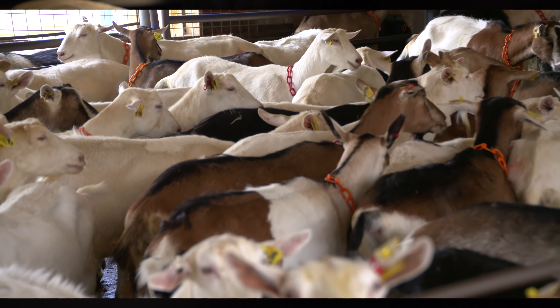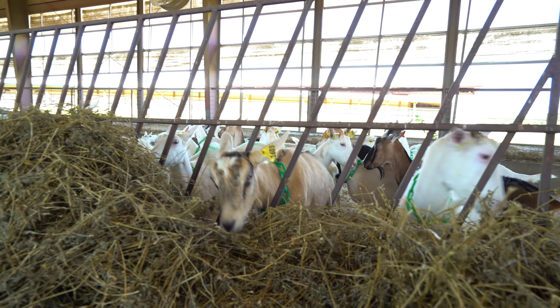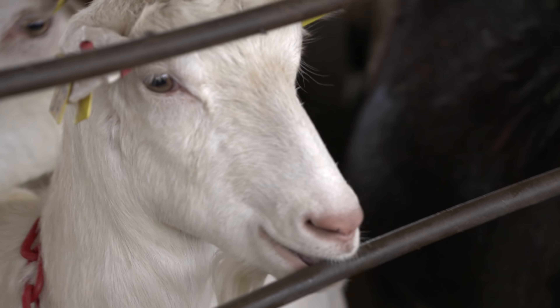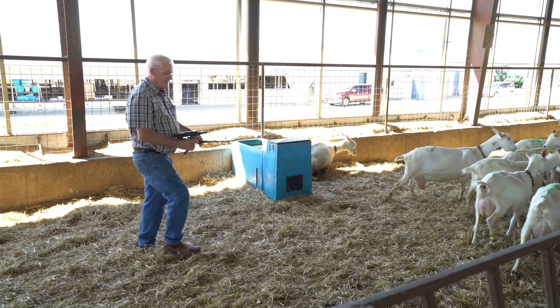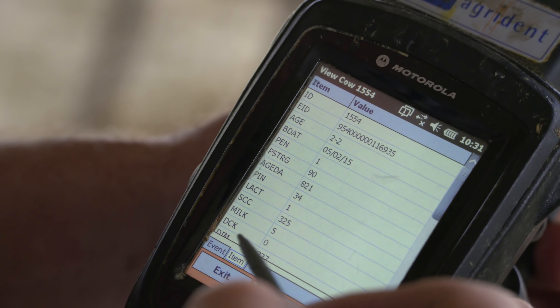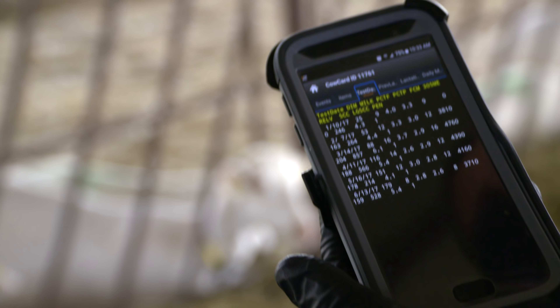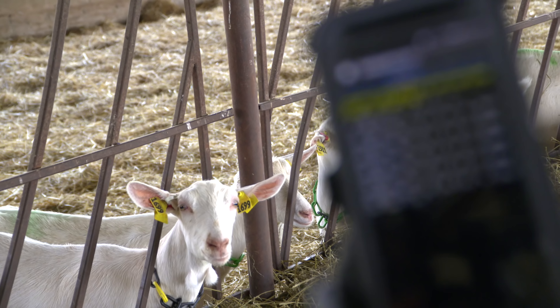Our first stop was to check out some goats. This farm has 2,000 goats and it's pretty cool that they're able to keep track of all of them using wearables — that's right, wearables for goats. These ankle bracelets are scanned with a wand device so farmers can track information about them like their age, vaccinations, milk fat percentage, and a ton more. And US Cellular's networks allow the farmers to access this information from anywhere using iPads and smartphones.